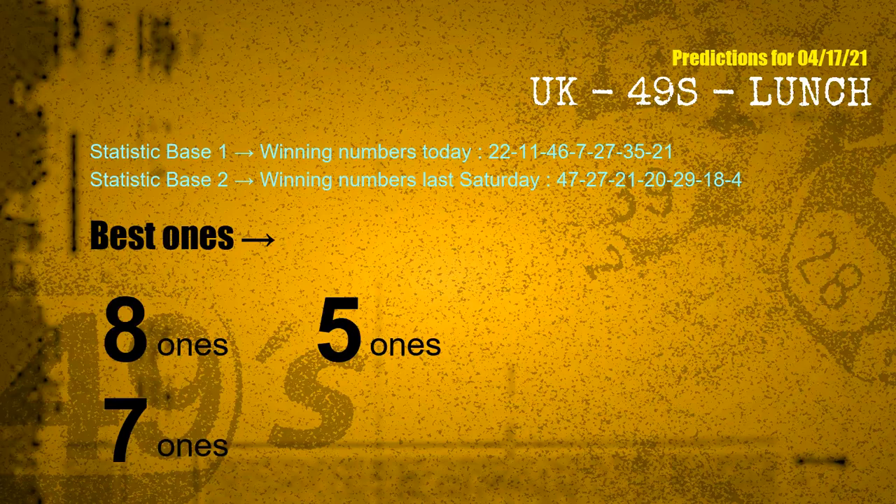According to the statistics above, with winning numbers today 22, 11, 46, 07, 27, 35, 21, and winning numbers last Saturday 47, 27, 21, 20, 29, 18, 04 — the frequent following ones are 8 ones, 5 ones, and 7 ones.